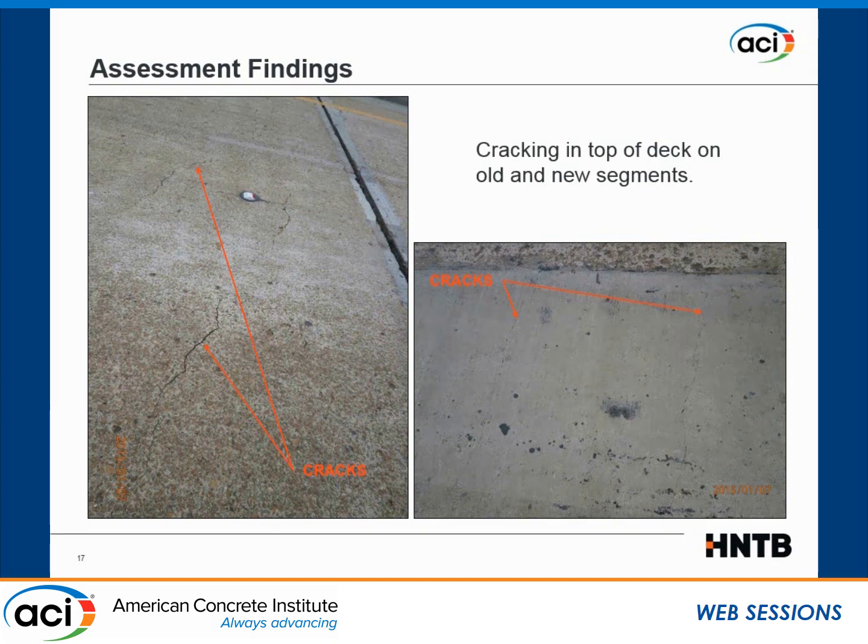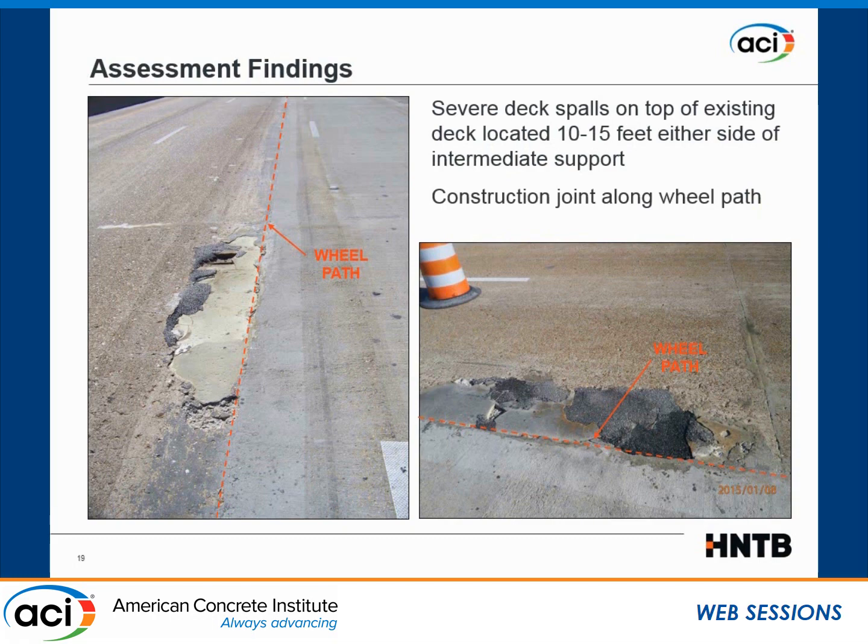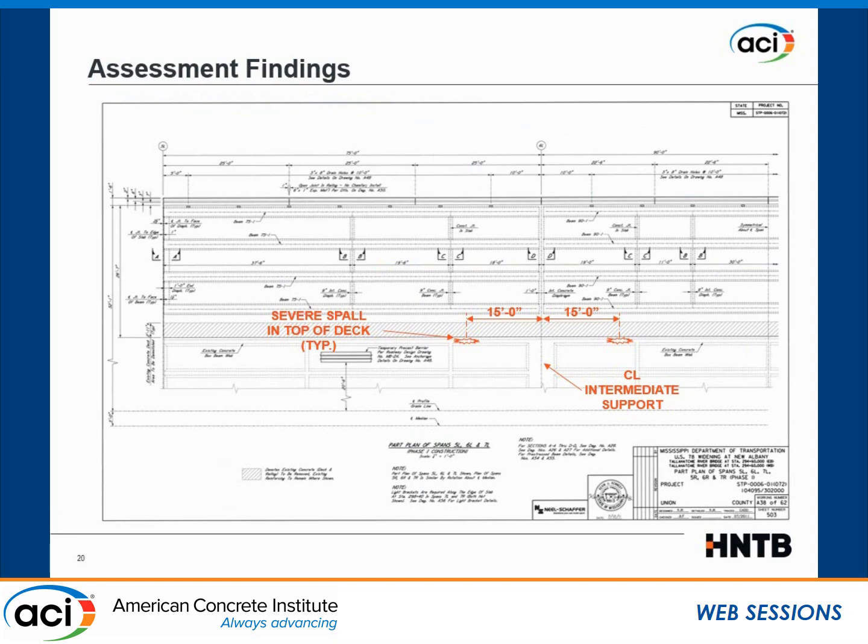Also typical was the situation of the armor joints being in need of repair — some segments were completely gone. But the biggest damage was the spalling and cracking. You can see the wheel path right there, and the deterioration was very significant because the wheel path was located right at the interface. From the as-built drawings, the damage was located around 15 feet from the centerline of the support.